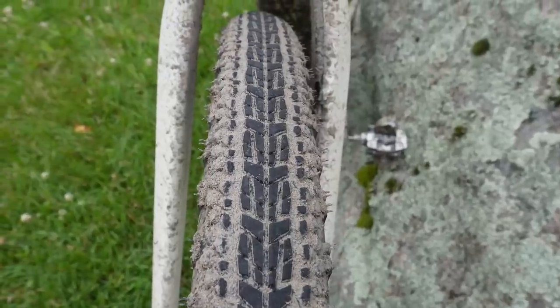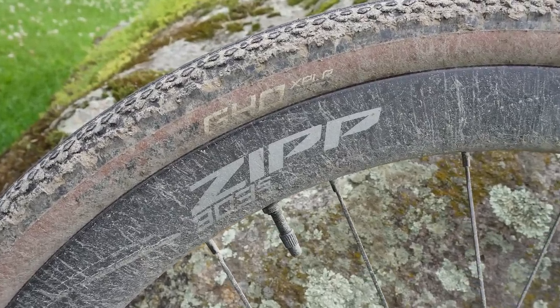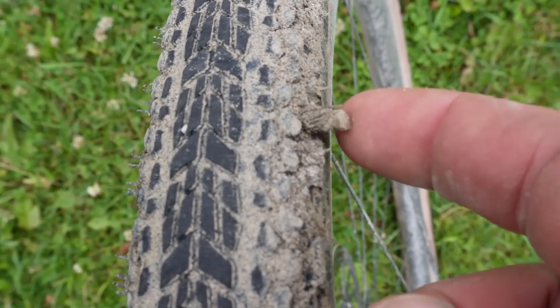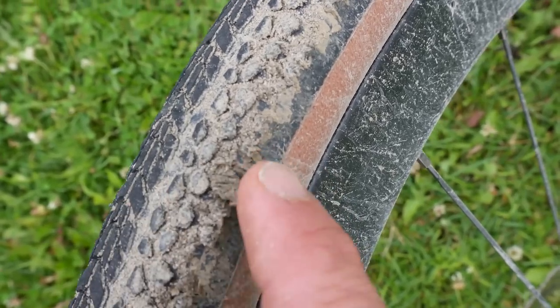The tires are Hudson-made, Zipp-branded — the G40 Explorer. That's SRAM's name for all things gravel. The puncture was right at the edge of the main tread and the sidewall, which is sometimes where there's a gap in protection. I'm not sure if that was the case here or just dumb luck, but that's where the puncture happened.